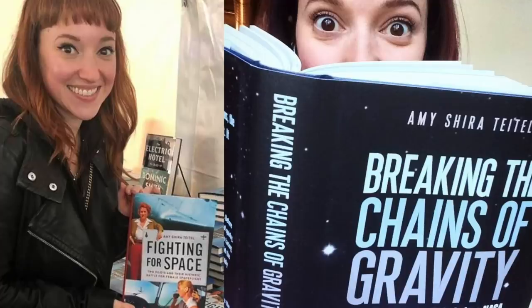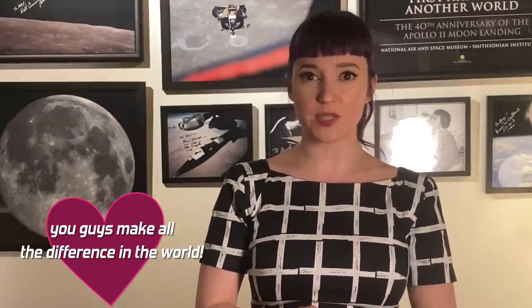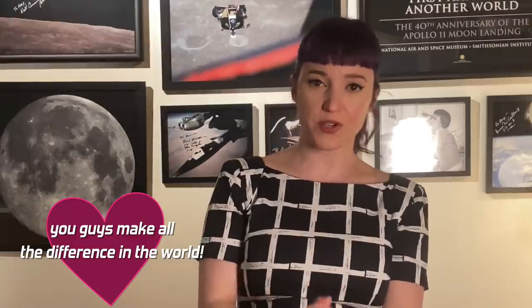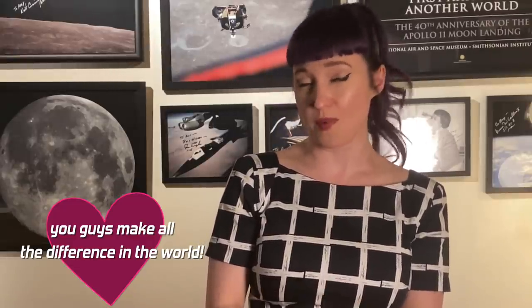That's going to do it for me for today. I want to remind you guys that both of my books, Fighting for Space and Breaking the Chains of Gravity, are available however you like to consume books — I've got links to both in the description below. I also want to say a special thank you to my Patreon supporters and YouTube members. Without your continued support, I would not be able to keep making content. Thank you so much, and thank you to every single one of you for spending a little bit of your day with me today. I'll see you next time.